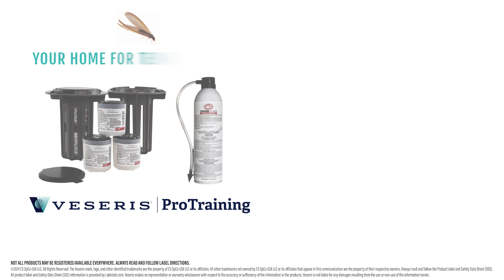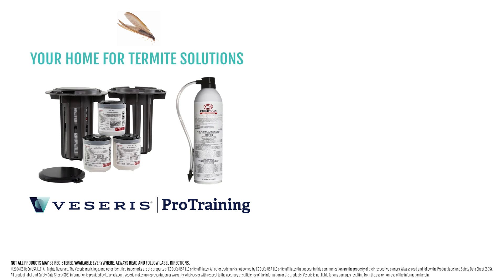Visit viseris.com for more information. Be sure to take our pro training online course, Subterranean Termites and Building Foundations. Like and subscribe to be notified when new videos are posted.